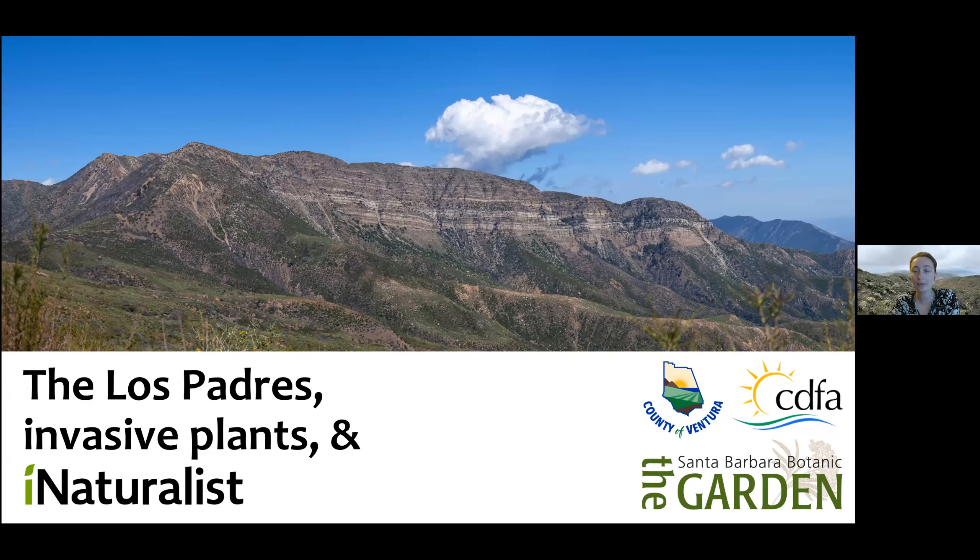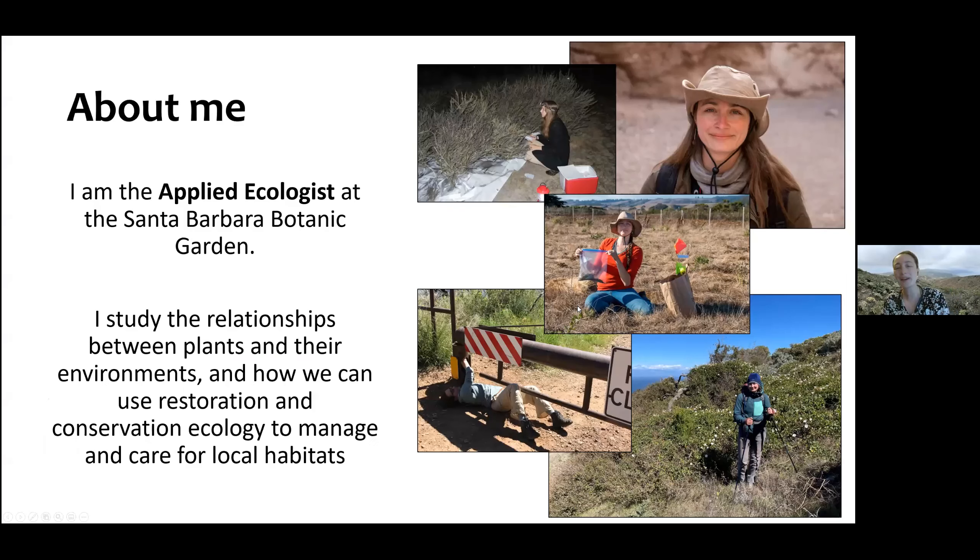Before we get started, I want to throw a huge shout out to the Ventura County Agricultural Commissioner's Office, who was really fundamental in making this possible — big, big shout out to them for helping with this. I'm going to get started today, assuming my slides progress, by introducing myself.